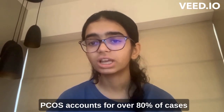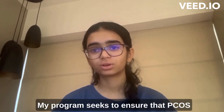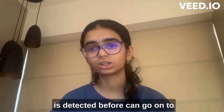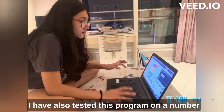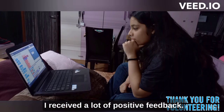PCOS accounts for over 80% of cases of infertility due to lack of ovulation. My program seeks to ensure that PCOS is detected before things go on to cause such severe and serious health complications. I have also tested this program on a number of women ranging from ages 13 to 18 and received a lot of positive feedback.